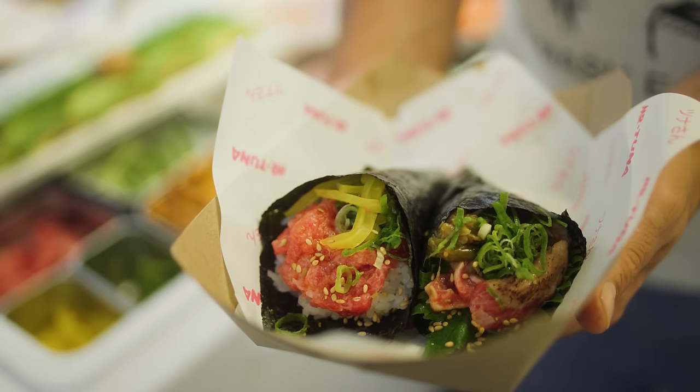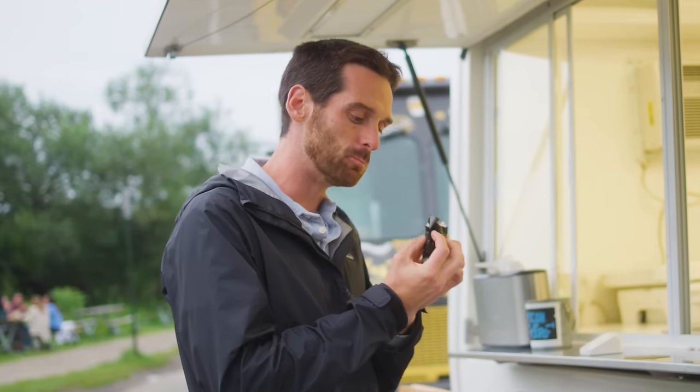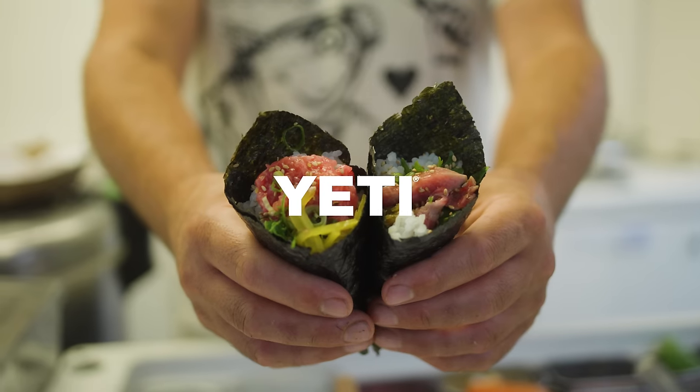My favorite part of serving hand rolls off the truck is seeing their face when they take their first bite. A lot of times people don't know what a hand roll is, or they're surprised when they get it. And after they try it, they're hooked.